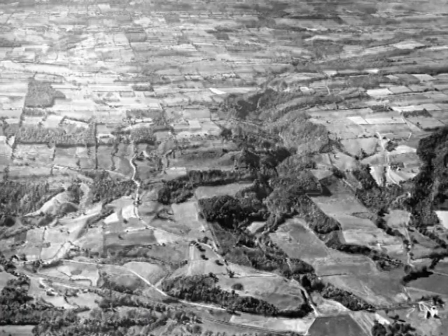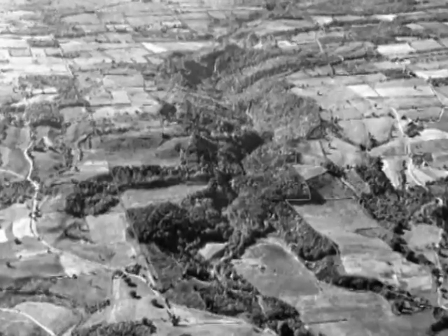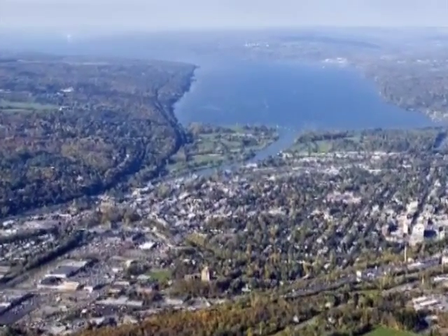The creek begins its journey in the hills to the west of the park and flows east through Enfield Glen to the Cayuga Valley south of Cayuga Lake, as it has since the Ice Age more than 10,000 years ago.